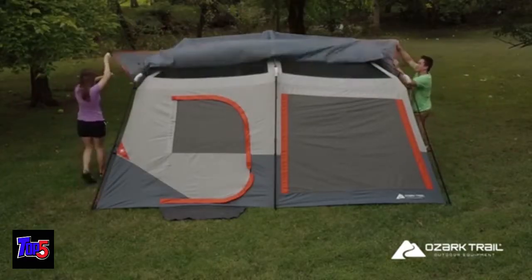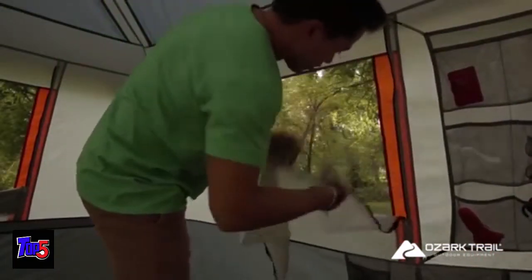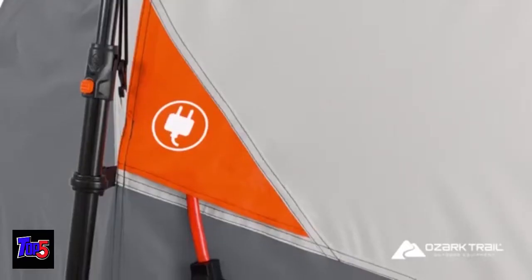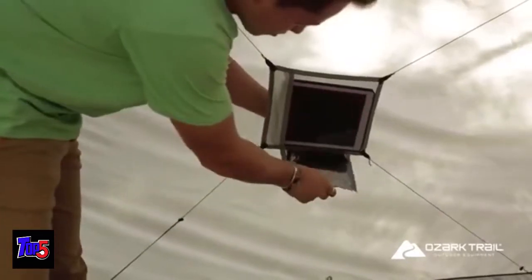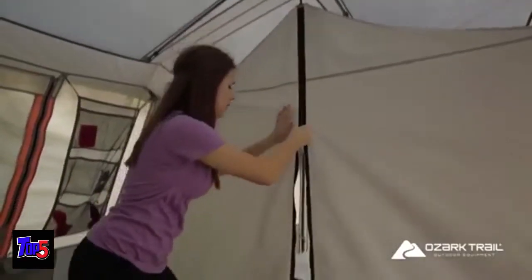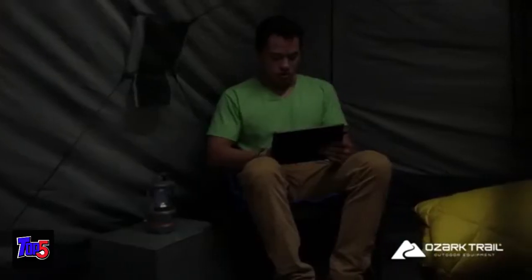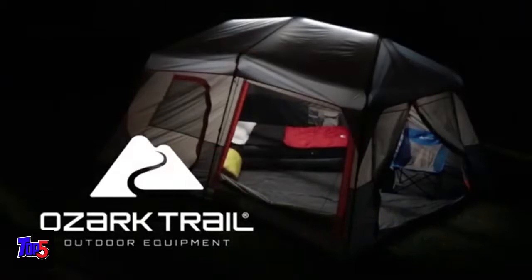Other features include a removable rain fly for warmer climates, mesh ceiling and window panels, gear organizer, electrical port access points, a media pocket, and room divider. Whether for daytime fun or nighttime relaxing, enjoy the Ozark Trail 10-Person Instant Cabin Tent.